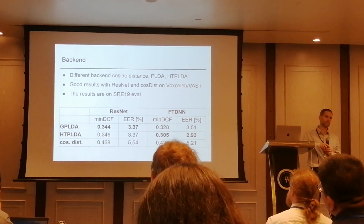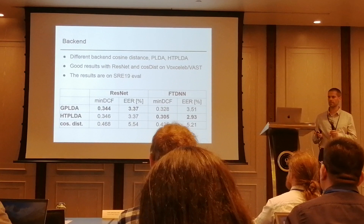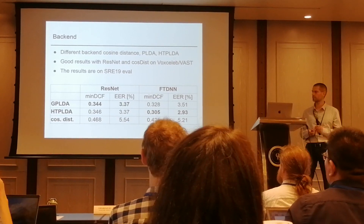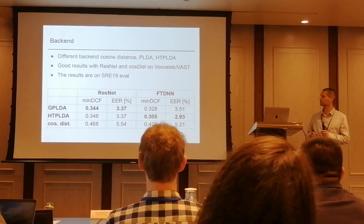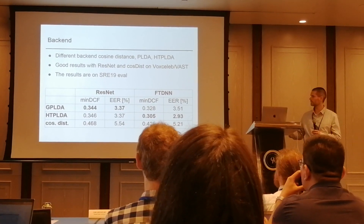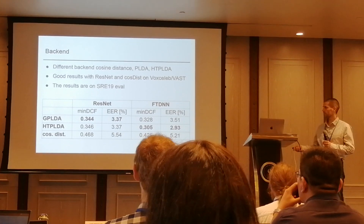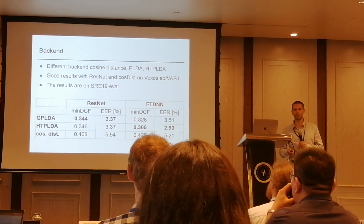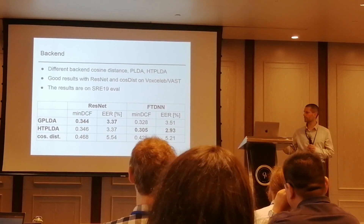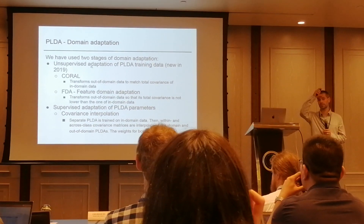Because we saw some trends from VoxCeleb and past evaluations, especially for ResNet, cosine distance was working best and was outperforming PLDA scoring. So we ran that also for the telephone data, and here you can see the results for ResNet. However, for the TDNN system, PLDA was quite better, so we didn't use cosine distance there. We stuck with PLDA and then did some adaptation, which I think was one of the crucial things in this evaluation.